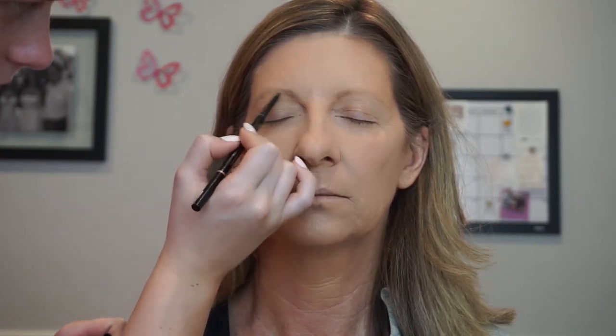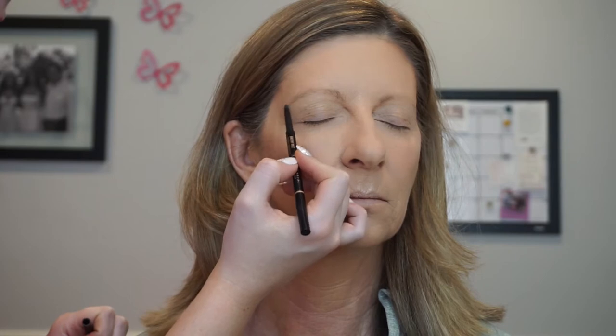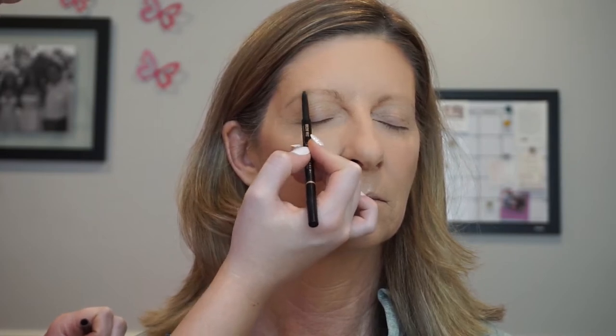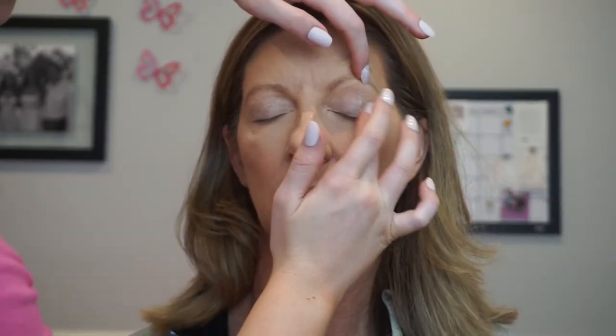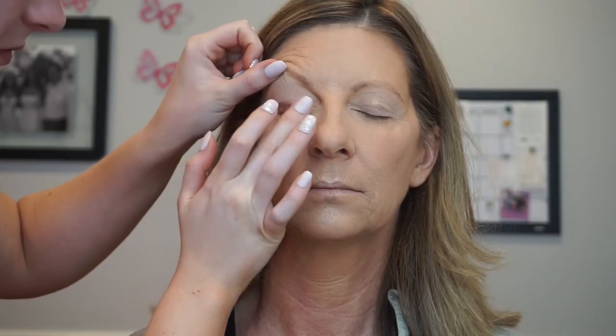For her brows, it's important not to overdraw them because that's just going to look too harsh on more mature skin. I'm very lightly putting pressure against her skin using the Anastasia Brow Wiz Pencil in Caramel, which is pretty much a spot-on match to her hair color. I'm defining her brows a little bit more — starting at the very top of the brow and then filling in a little bit on the bottom, just to give her brows a more elevated look. Then I'm priming her eyes with NARS Eye Primer — my favorite primer ever. If you don't own it, go get it.